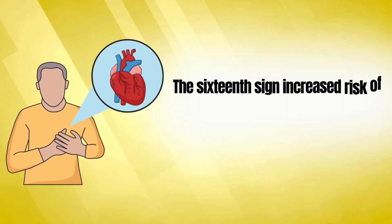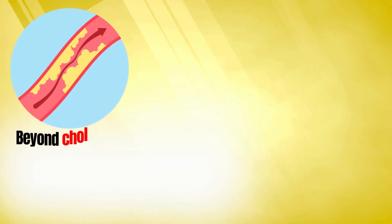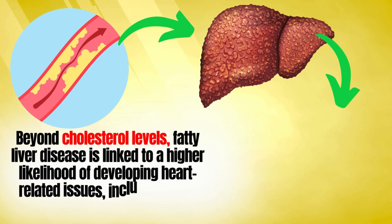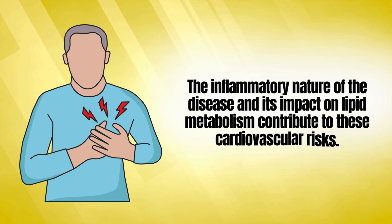The sixteenth sign is an increased risk of cardiovascular disease associated with fatty liver. Beyond cholesterol levels, fatty liver disease is linked to a higher likelihood of developing heart-related issues, including heart attacks and strokes. The inflammatory nature of the disease and its impact on lipid metabolism contribute to these cardiovascular risks.